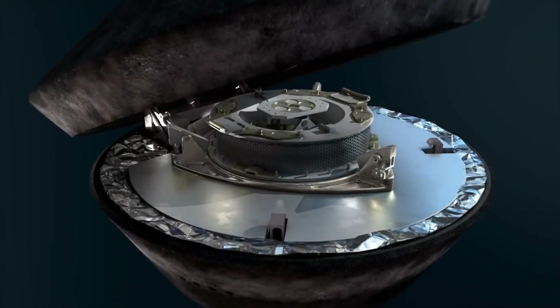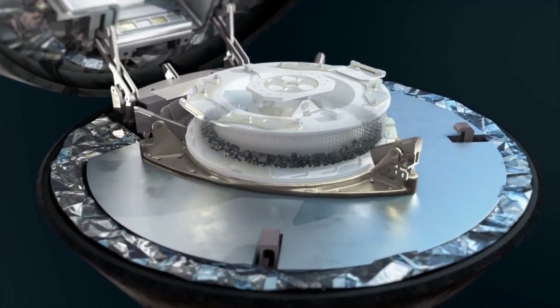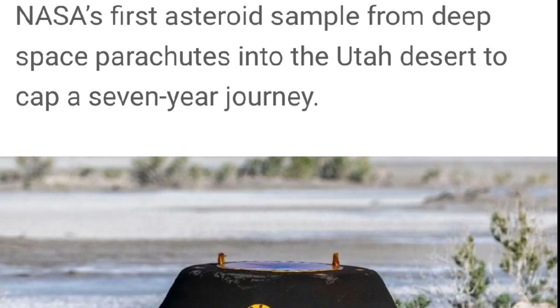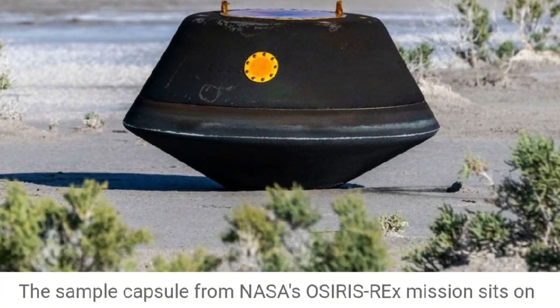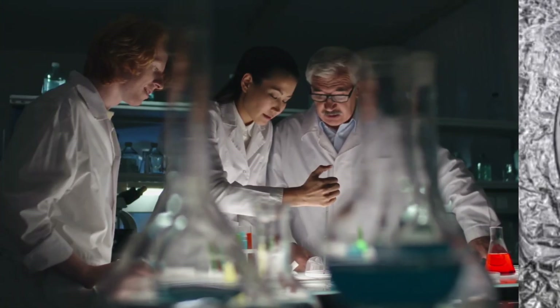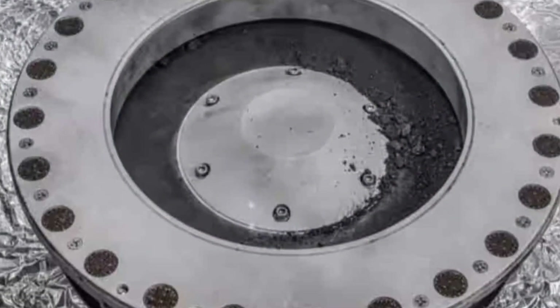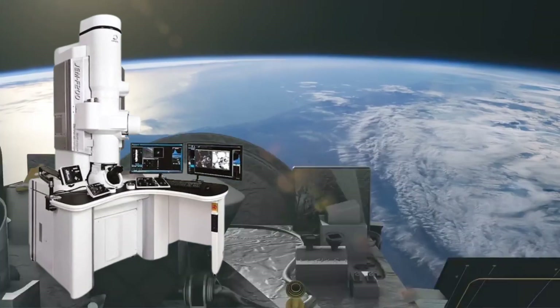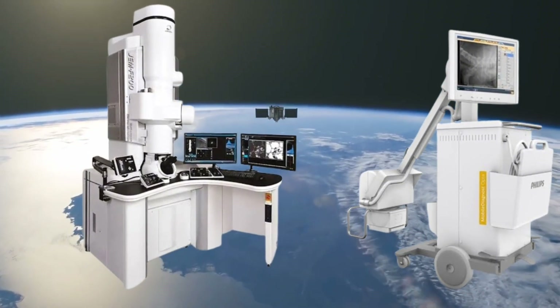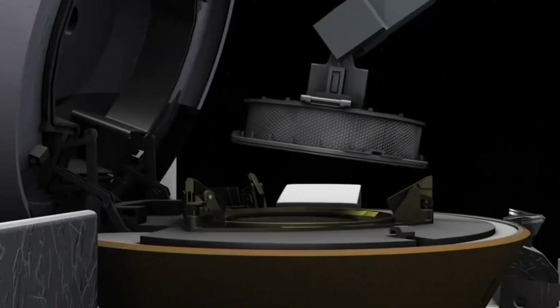Since the canister's unveiling, scientists have meticulously studied the material, revealing an unexpected wealth of information. During a live NASA broadcast, preliminary findings were shared, showcasing the largest asteroid sample returned to Earth. The scientists were astonished to find more material than anticipated, leading them to dub it a bonus discovery. High-tech tools such as electron microscopes and X-rays have been employed to scrutinize the rocks and dust, unveiling a scientific treasure trove including abundant water and carbon in various forms.